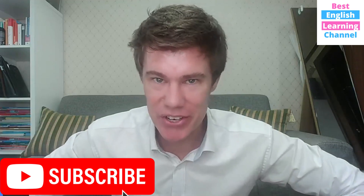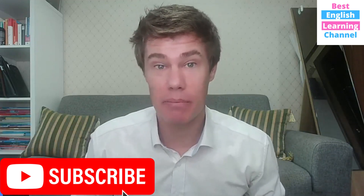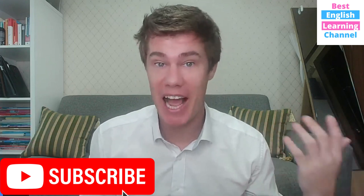Hello, everyone. This is Eric from Etiquette, and today we're going to look at some English grammar. We're going to look at have and has.